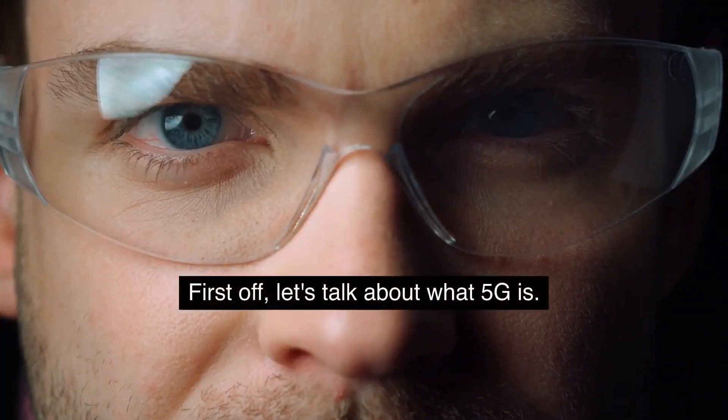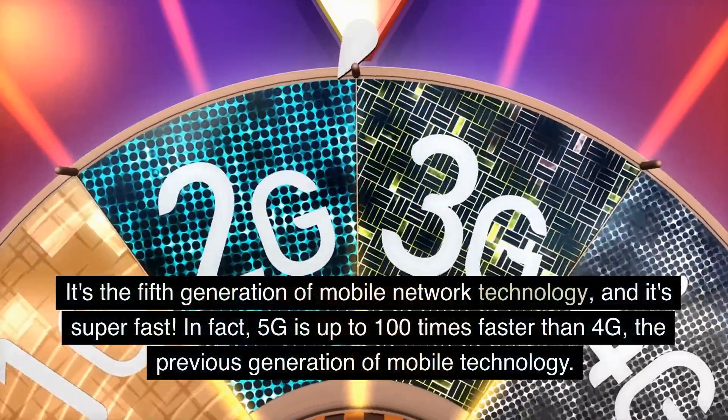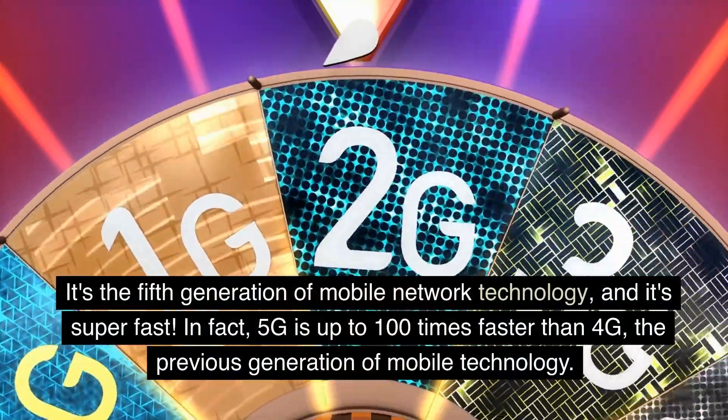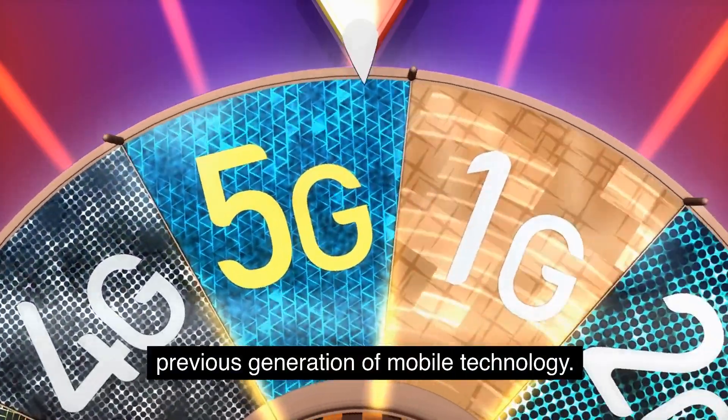First off, let's talk about what 5G is. It's the fifth generation of mobile network technology, and it's super fast. In fact, 5G is up to 100 times faster than 4G, the previous generation of mobile technology.